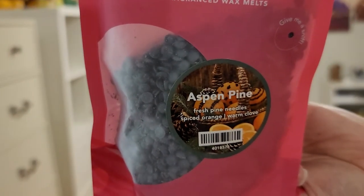Next I've got Aspen Pine — fresh pine needles, spiced orange, and warm clove. I get the pine needles first, then clove, then the orange. For me, the orange is secondary to the clove. Maybe warm it will switch. That pine kind of helps blend them together a little bit. I think I'm going to like that one.